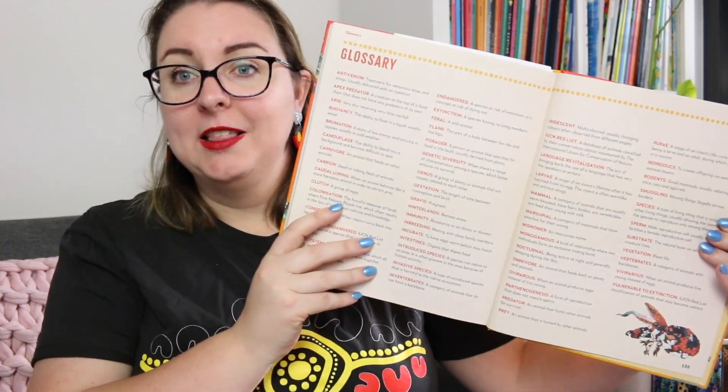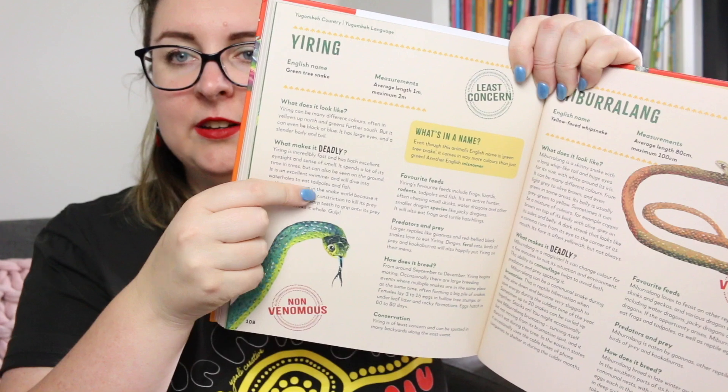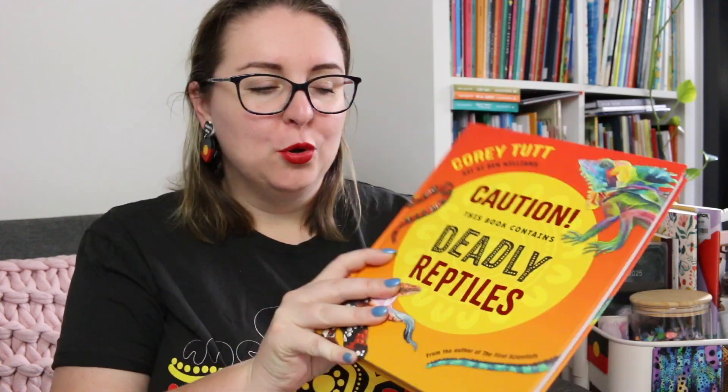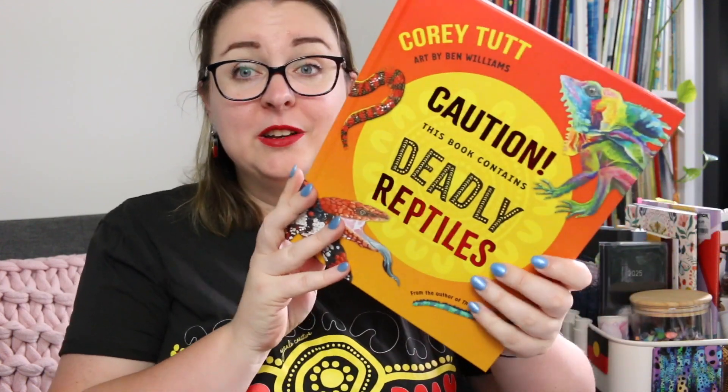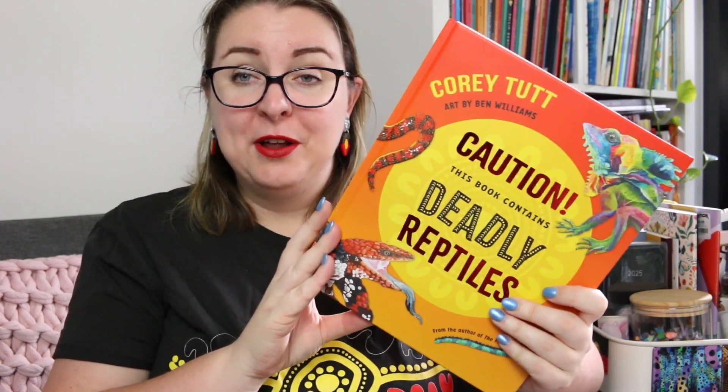I loved it, I thought it was great. There is also a glossary at the back of the book and all of these words are highlighted throughout the text, so if there's a technical scientific term that is used it's been highlighted within the text and then you know to find it at the back of the book. It's such a wonderful book, I really thoroughly loved exploring it. The end papers with all the reptiles — I think Ben Williams' illustrations and artwork throughout the book depicting all of the animals were so beautiful.